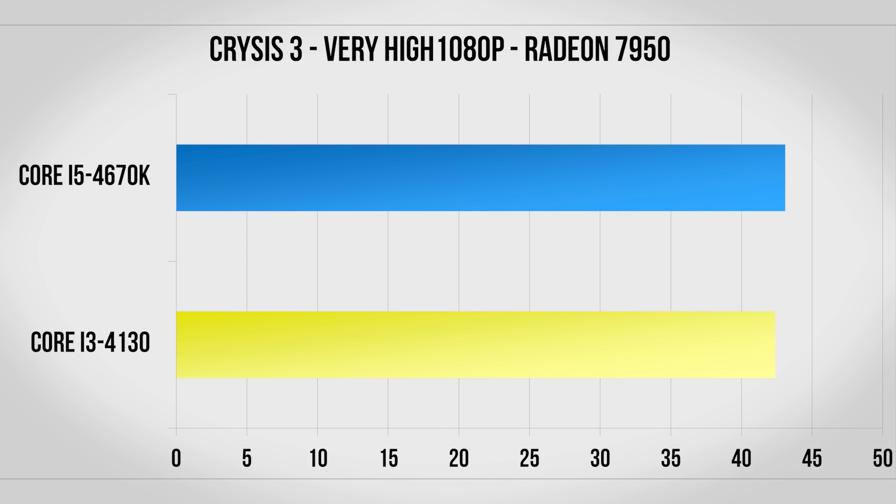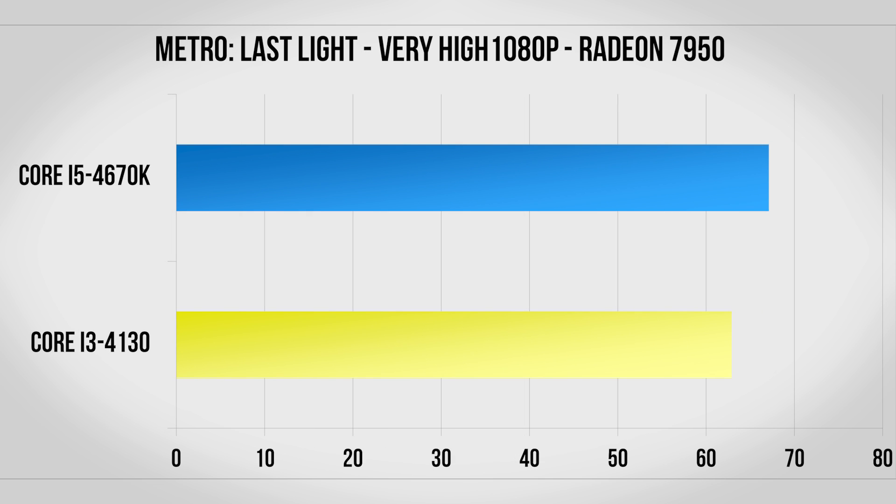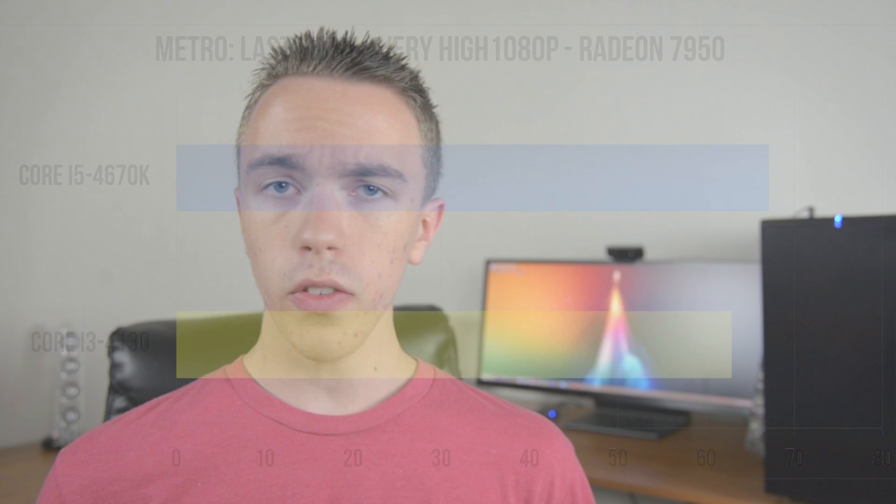Crysis 3 is back to being within the margin of error for a tie. Bioshock Infinite is helped along a bit by the quad core i5 but even here we're only looking at about a 5% improvement. Even with the more beefy GPU in Metro Last Light we're still only looking at a fairly small difference in performance. Even with a fairly powerful graphics card the Haswell Core i3 really does put in a good showing.